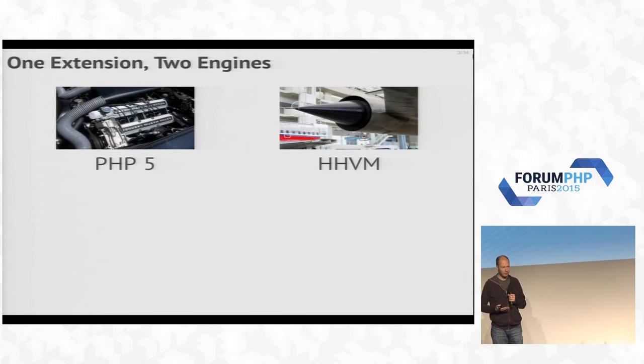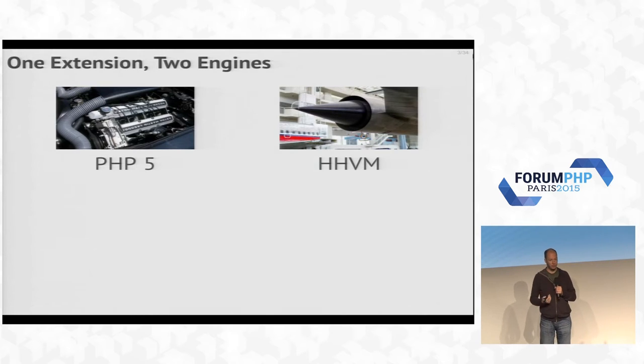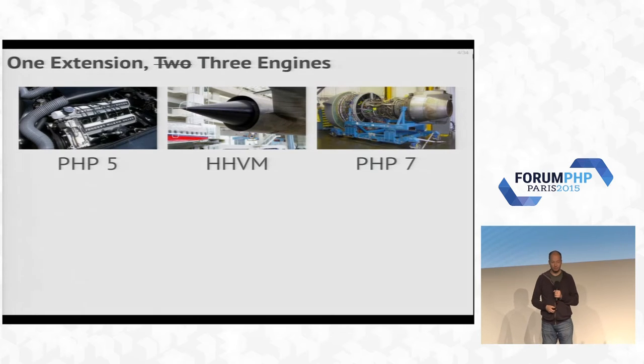I'll be talking about what I've been doing for the last year and a half. You've all heard of PHP 5, and most of you are probably using it. Then HHVM came along. What I'm going to talk about is what we had to do to support both engines, because HHVM was becoming really popular and people would probably want to talk to MongoDB too. Then PHP 7 came along and threw the whole plan off.